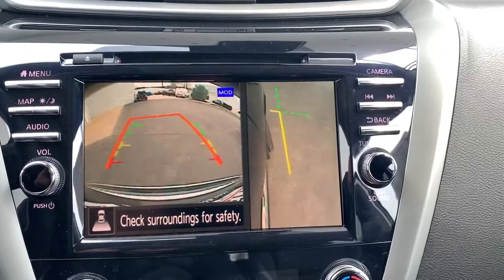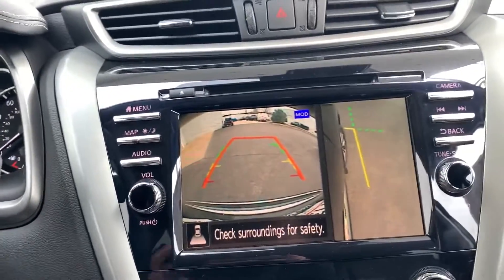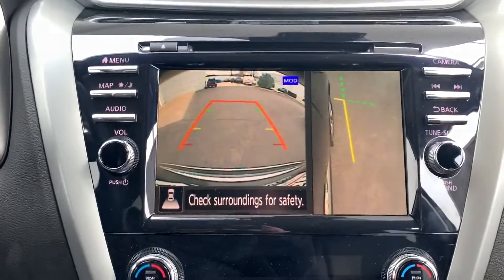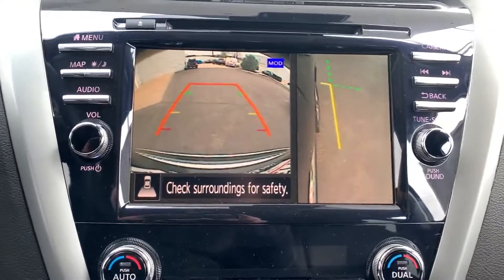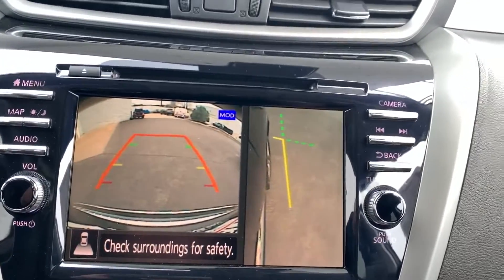If I put the vehicle into reverse, it will turn on your rear camera with that same projected pathing. This vehicle does have front and rear sonar and gives you rear automatic braking — a really cool feature. I've had to use it a couple times in my Altima with some of the snow banks we've had lately.